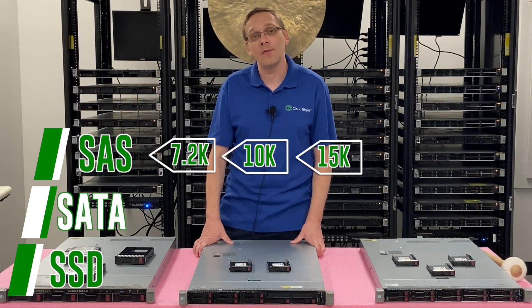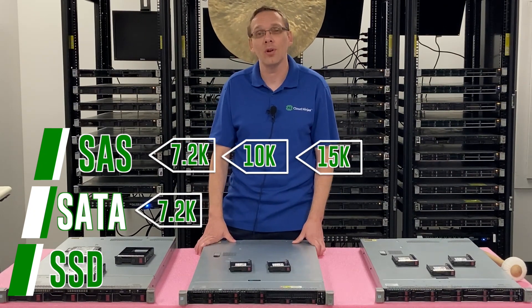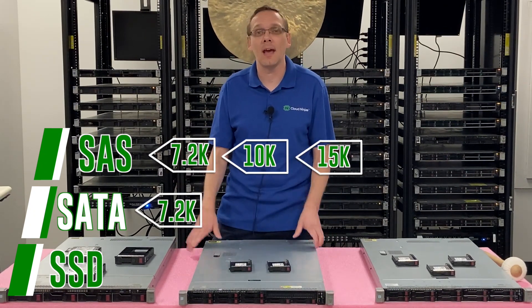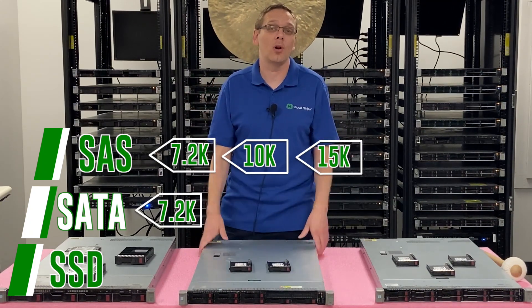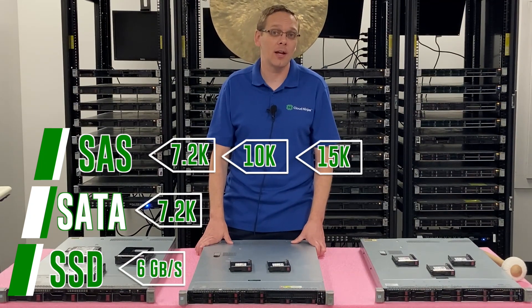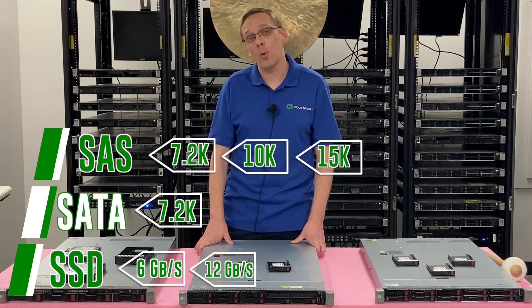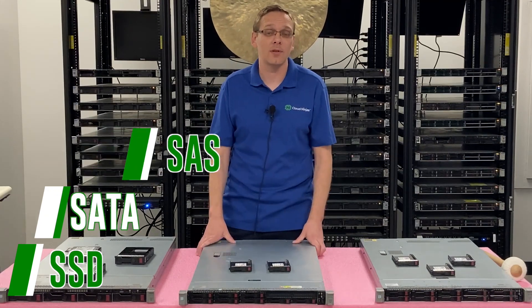On the SATA side, the fastest speed you're going to get is 7.2K — that's really what you're going to find on the market, though there are some rare 10K SATA drives out there. Now with solid-state drives, you can get up to 6 gigabit per second for SATA and 12 gigabit per second for SAS. Those are the overall speeds available on the solid-state drive side.